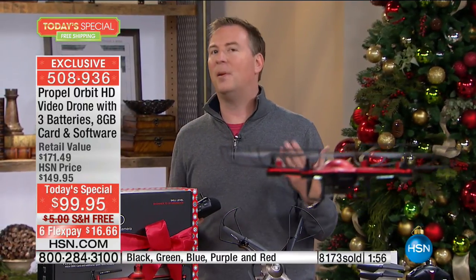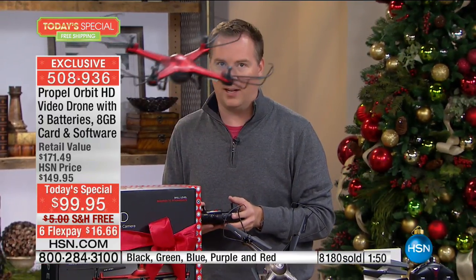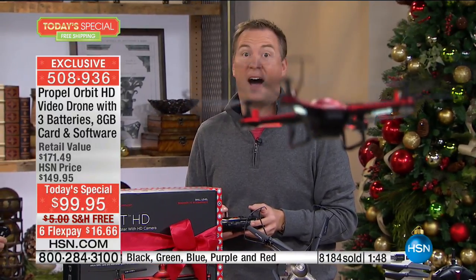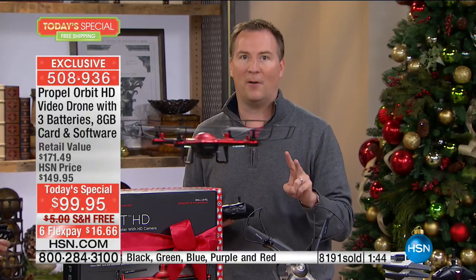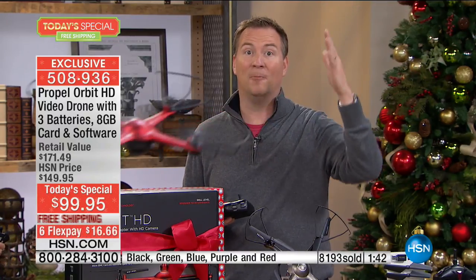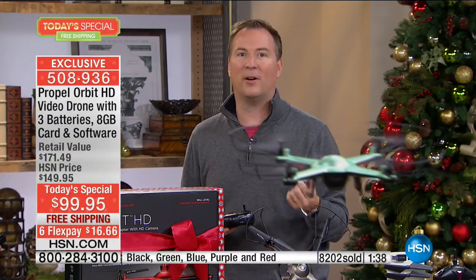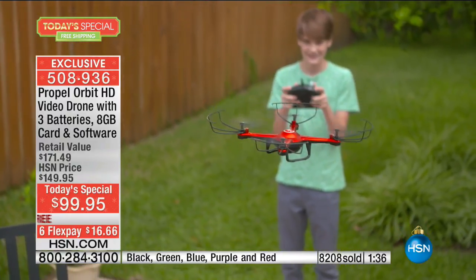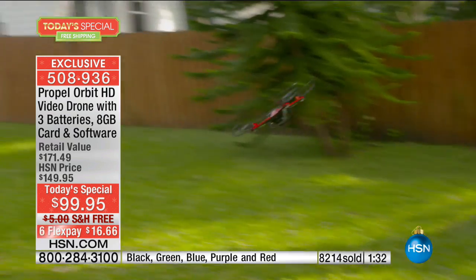Nobody wants to fly just the length of the driveway. This doesn't fly 50 feet, not 100, not 200, but 500 feet away — almost two football fields. You can go to the height of a 50-story building, recording all in high definition. Whether inside or outside, whether it's your first drone or your tenth, there are multiple speed levels from basic to advanced that everyone will have fun with.